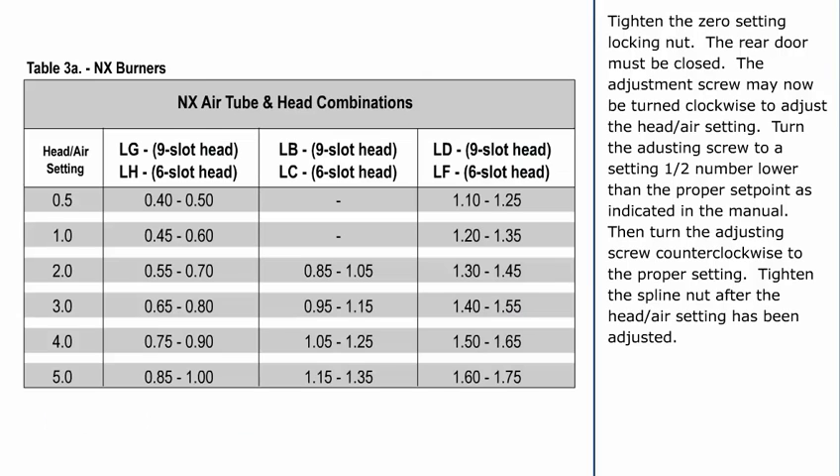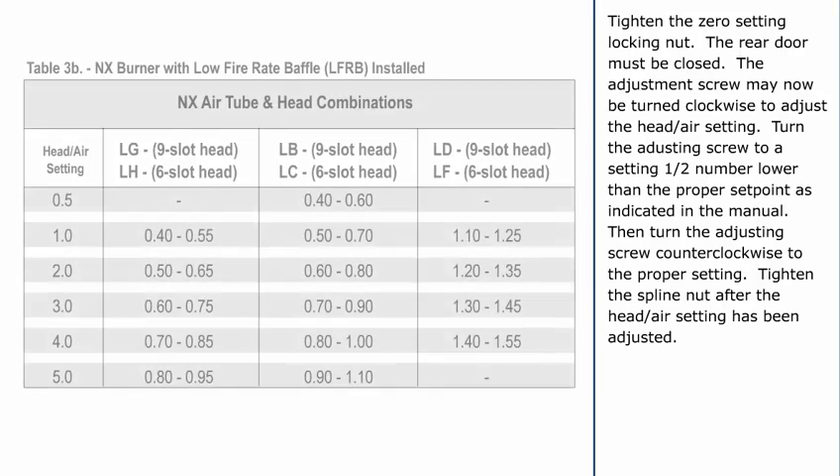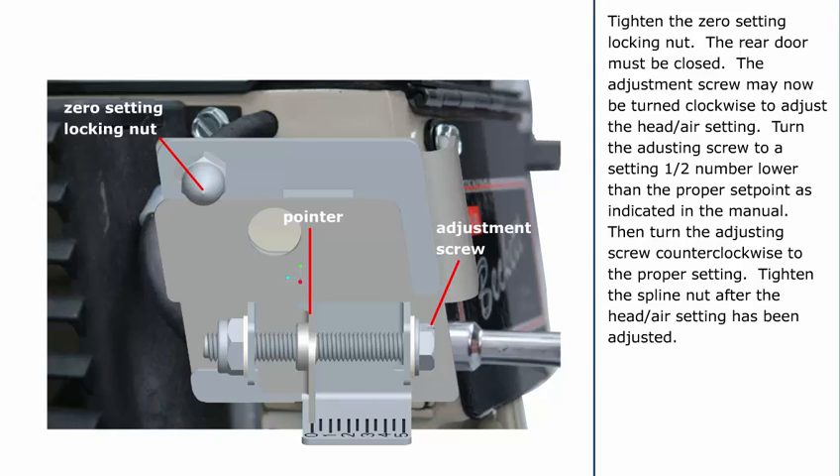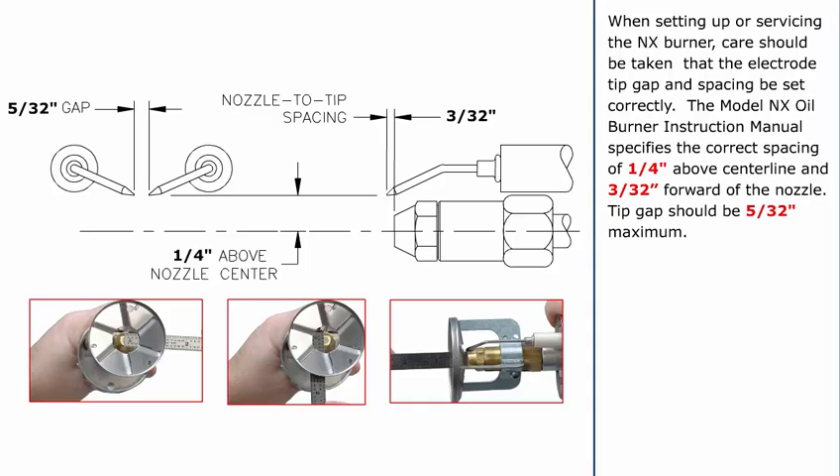Turn the adjusting screw to a setting one-half number lower than the proper set point as indicated in the manual. Then turn the adjusting screw counterclockwise to the proper setting. Tighten the spline nut after the head air setting has been adjusted. When setting up or servicing the NX burner, care should be taken that the electrode tip gap and spacing are set correctly. The Model NX Oil Burner Instruction Manual specifies the correct spacing of 1/4 inch above centerline and 3/32 inch forward of the nozzle. Tip gap should be 5/32 inch maximum.